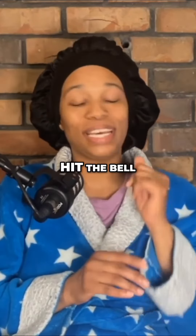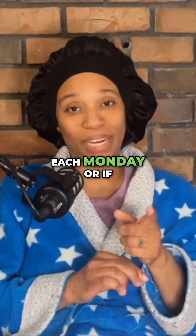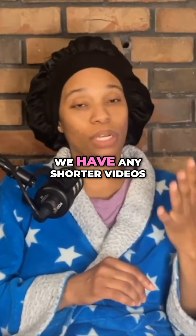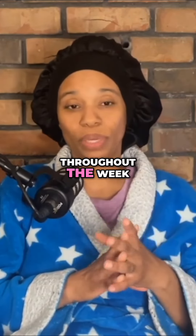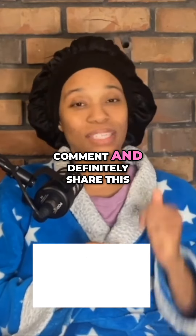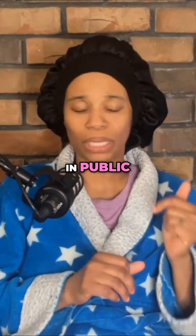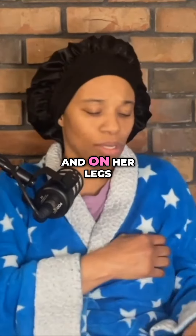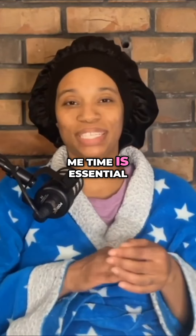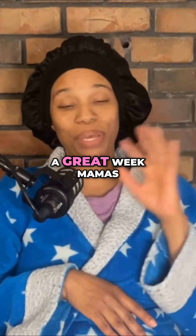Remember, as always, hit the bell for notifications so you'll know when we come out with a new episode each Monday, or if we have any shorter videos throughout the week. Hit the like button, comment, and definitely share this with another mama so she won't have that dry itch out in public. Share this episode, and remember that me time is essential and it is never selfish. Have a great week, mamas.